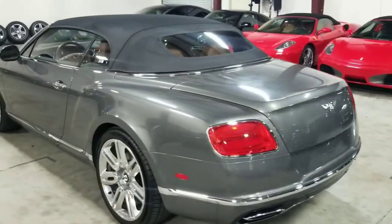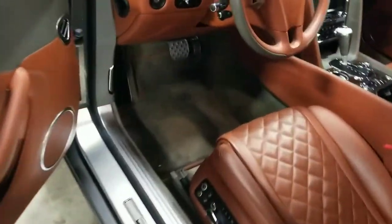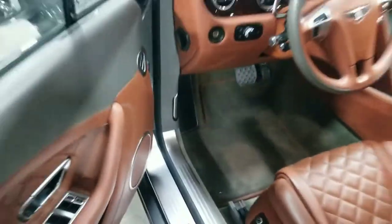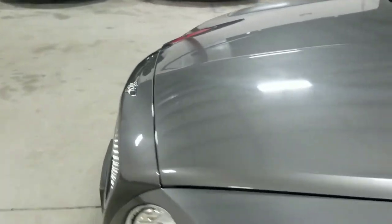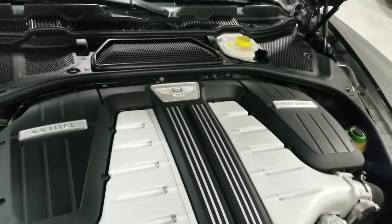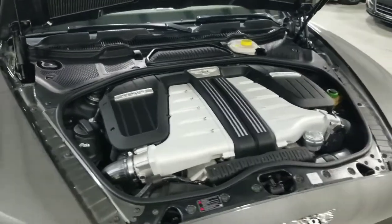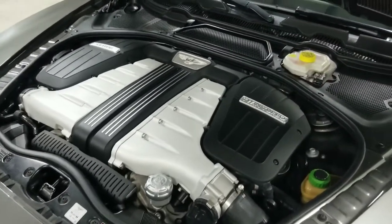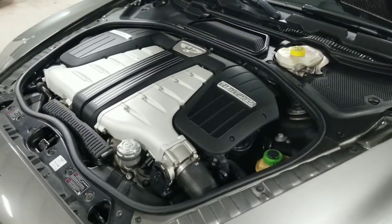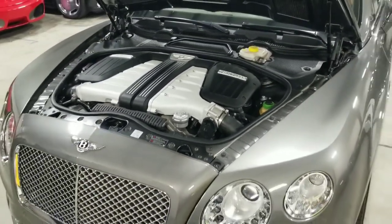Making our way towards the other side, I'm going to open up the engine compartment. As I mentioned, this vehicle features the W12 engine, not the V8. That is a 6-liter twin-turbo W12 capable of making approximately 567 horsepower and about 516 pound-feet of torque. So this vehicle is packing some serious power, and in convertible form with Bentley's reputation, you get ultra luxury and comfort as well.